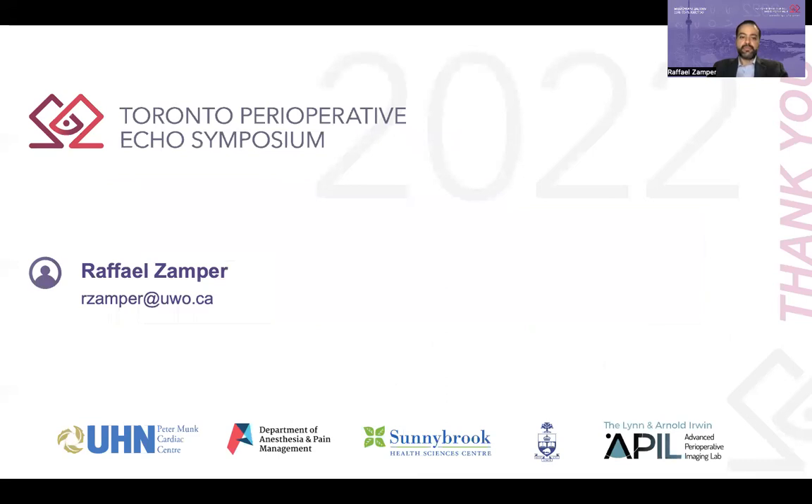And that's all. I hope you enjoyed. Thank you very much for offering me the opportunity to be part of this fantastic meeting.